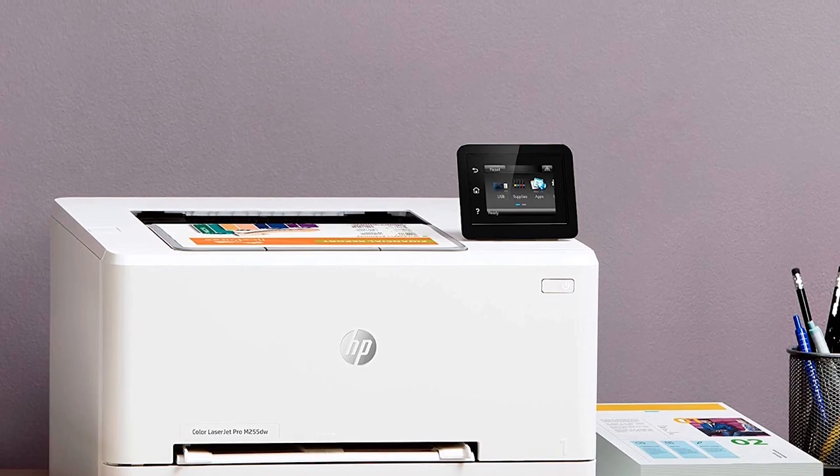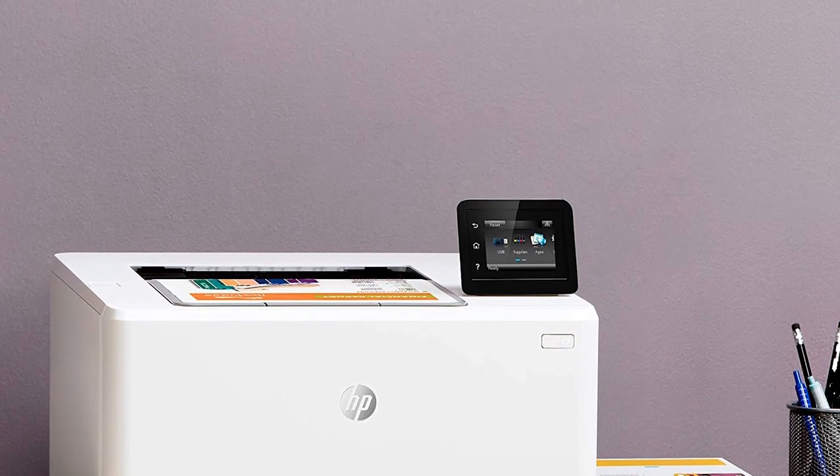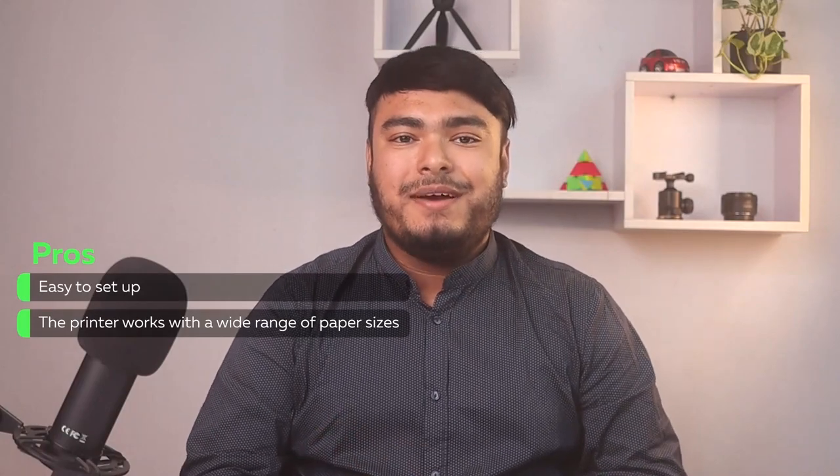Dual-band Wi-Fi ensures a steady connection, and the printer works with a wide range of paper sizes.